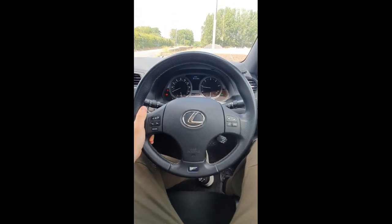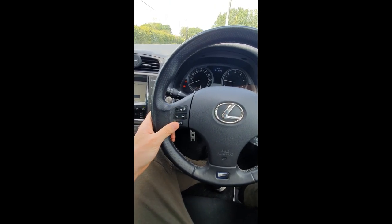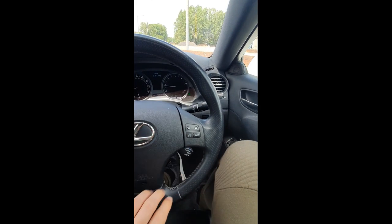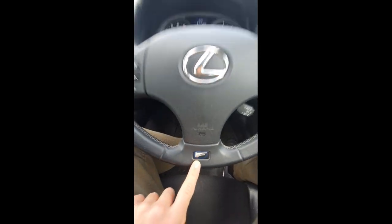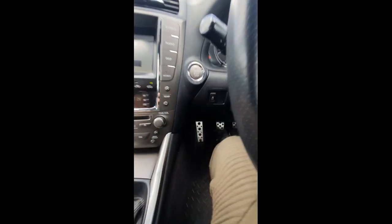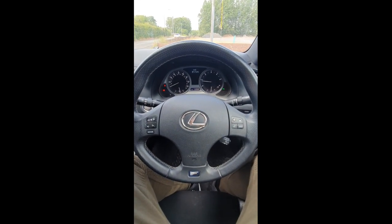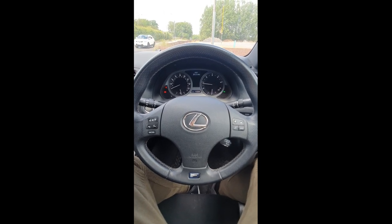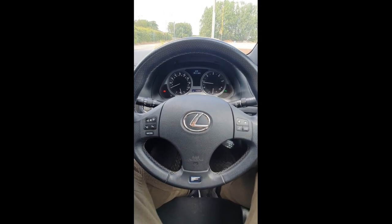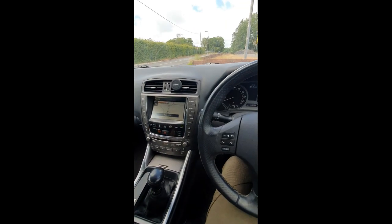The steering wheel has a nice feel with buttons on it — volume, track switching, audio mode changes, and answering calls. This one's got a little Lexus F Sport logo on the steering wheel, which is a nice sporty touch. The traction control on this can be turned off, but it always comes back on above 30 or 40mph, which is quite intrusive if you like to drive with traction control off. And there are metal pedals down there, which is a nice sporty touch.